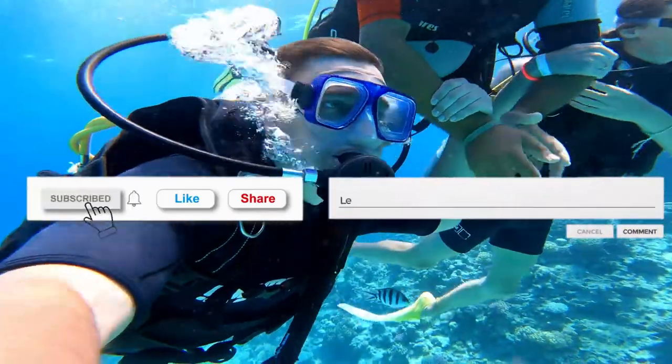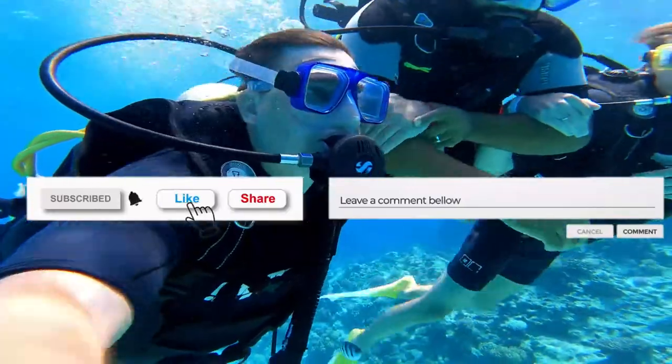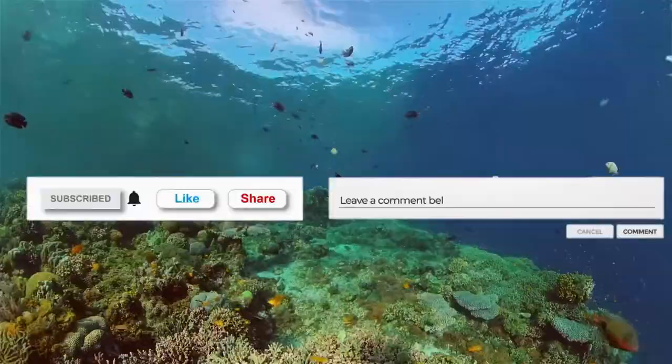That's it for today. Thanks for watching, and if you enjoyed, please subscribe for more daily videos. Have a great day!